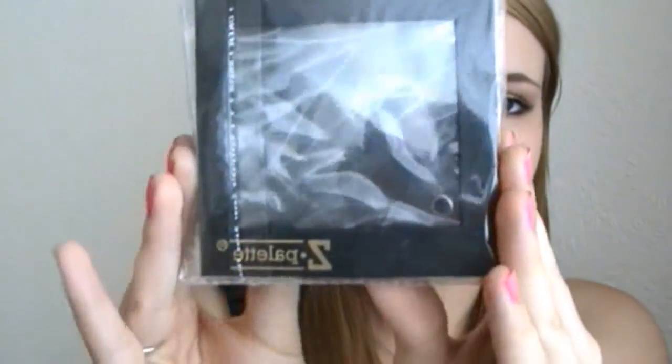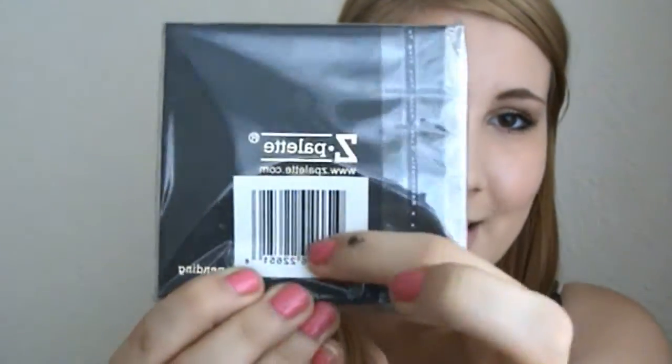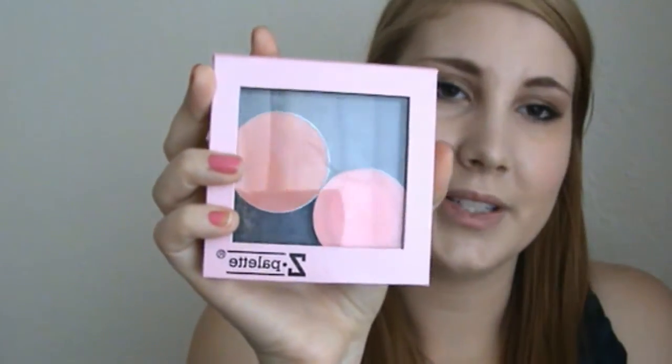The second item is the black Z palette. I didn't want to open this to stick your eyeshadows or blushes in there, so I've left it unopened — it still has a little barcode. This is what it looks like, and just to show you, this is what mine looked like before I opened it. When you open your Z palette it's going to look just like this, obviously with no packaging.